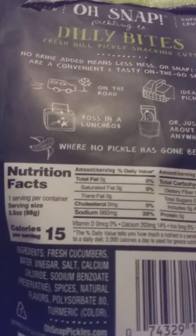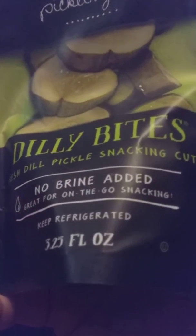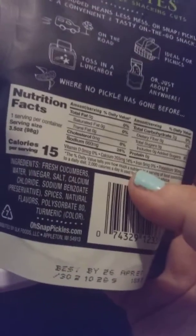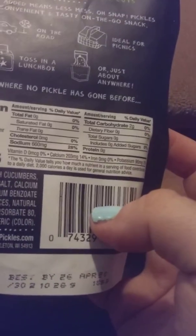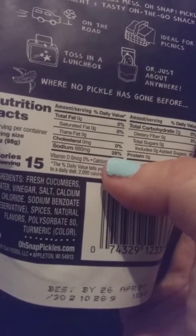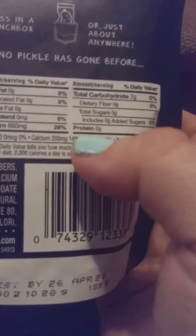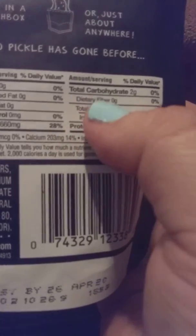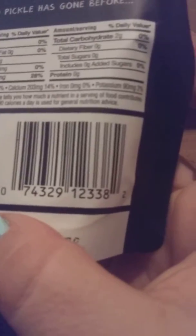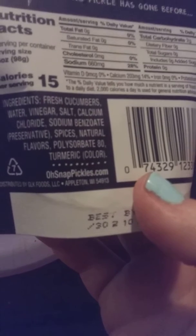This bag — one serving — is 3.5 ounces according to the back, but the front states 3.25 ounces, so that is a typo on their behalf. There is zero fat, zero sodium listed, though there is a sodium entry showing 28% daily fiber, and total carbs is 2 grams, protein is zero, no sugar. You can use your barcode scanners if you want to check them out.